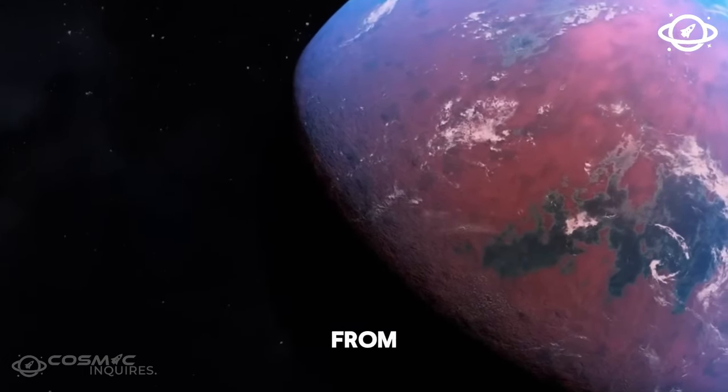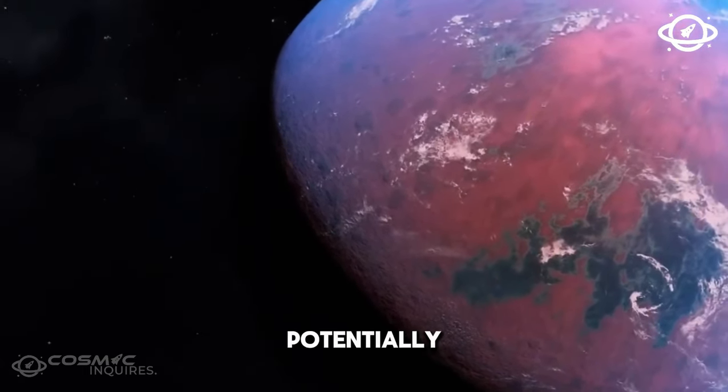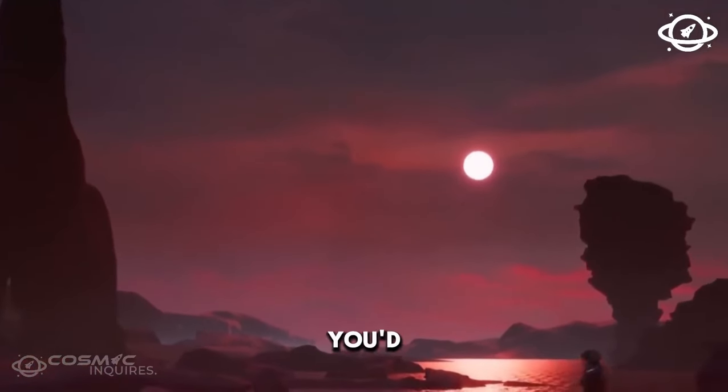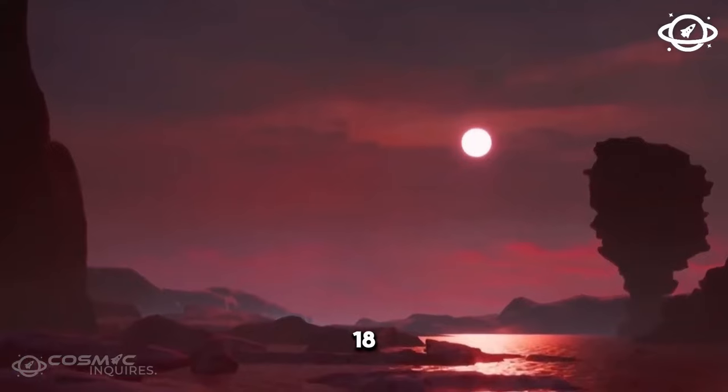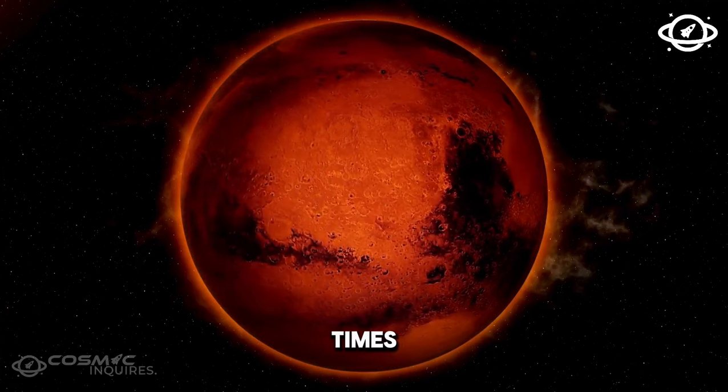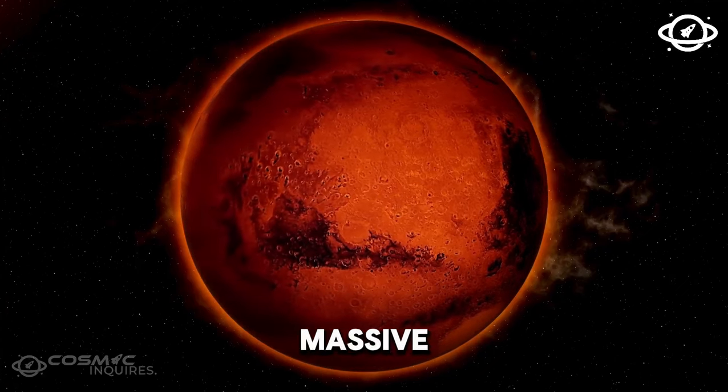120 light-years away from us, there's an exoplanet that can potentially host life. It's called K2-18b, and it's a world you'd want to visit. K2-18b isn't exactly like Earth — it's more like a super-Earth. It's 2.6 times larger and almost 9 times more massive than our planet.